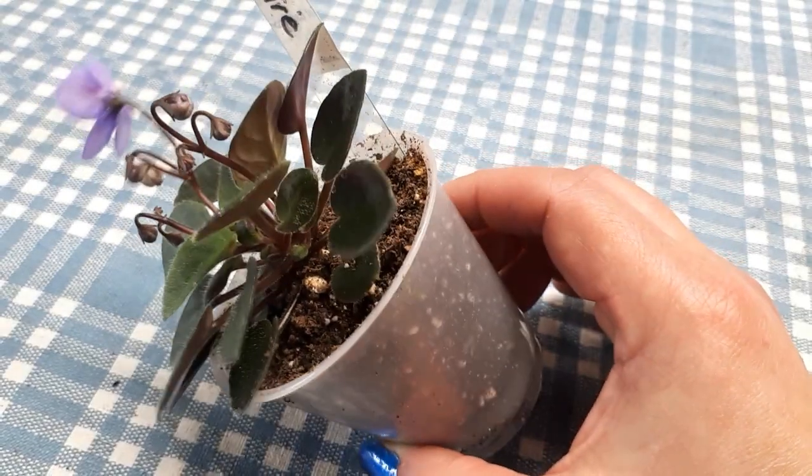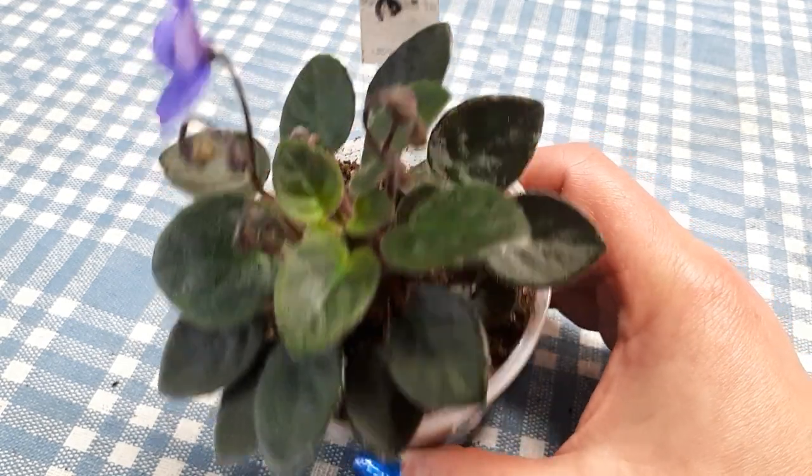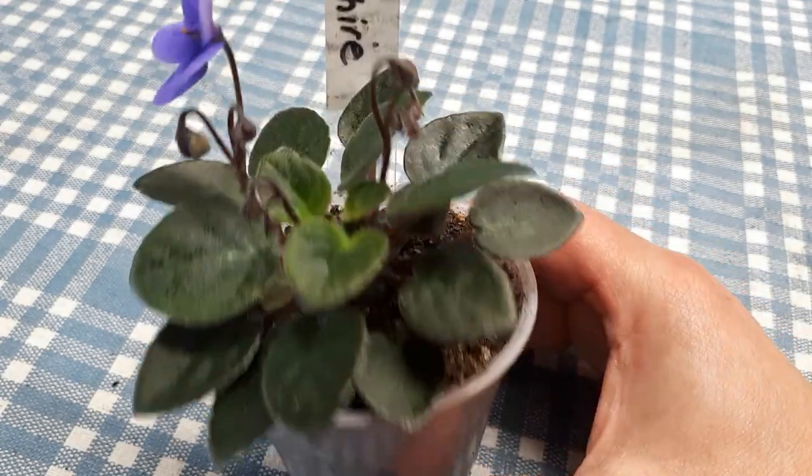So there you go, Little Sapphire — cutie patootie for the day. Hope you enjoyed. Have a good one. Bye.